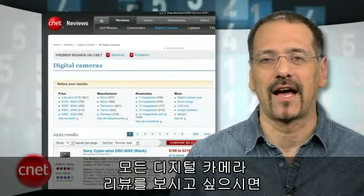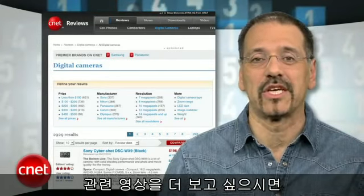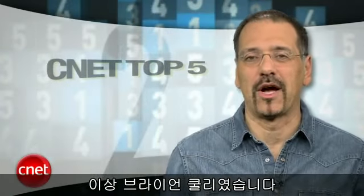To see all the digital camera reviews from today's list and many others, just go to cnet.com and click on digital cameras. Thanks to Lori and Josh and our digital imaging team. For more videos like this, go to top5.cnet.com. I'm Brian Cooley — thanks for watching.